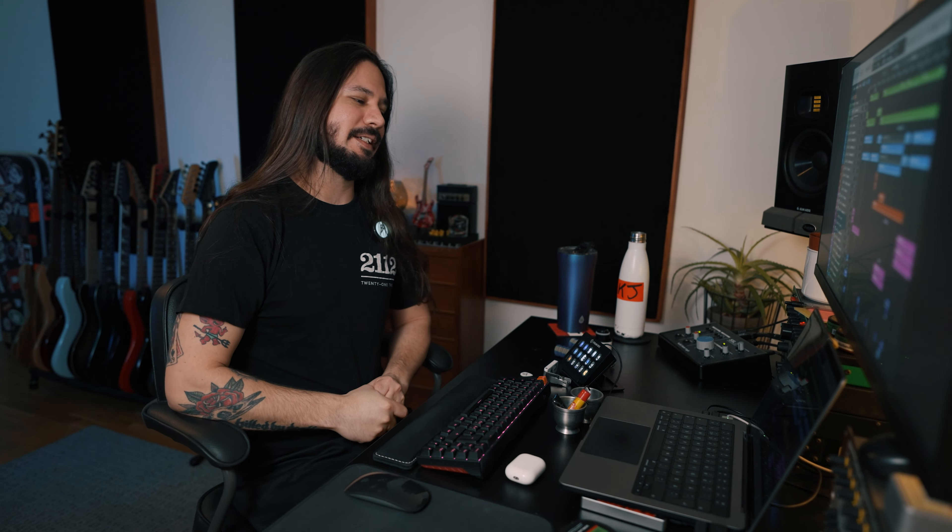Thanks again, everybody who got a copy and checked it out. It's really fantastic to see all the wonderful music you're creating with it. Till next time — stay heavy.